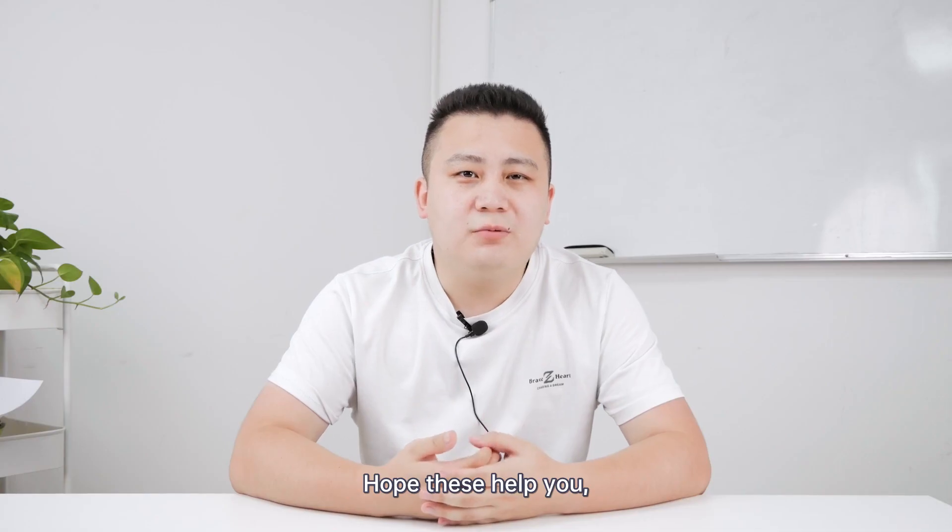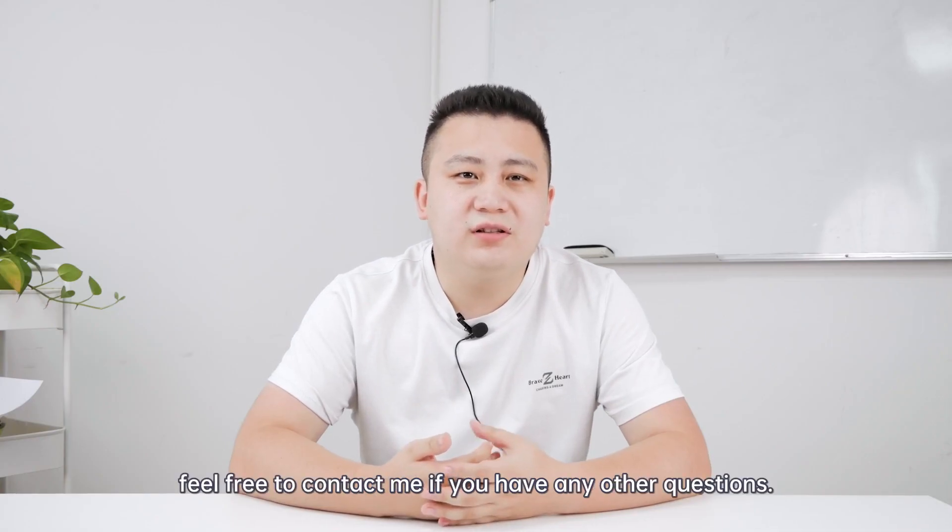Hope this helps you. Feel free to contact me if you have any other questions. Thank you.